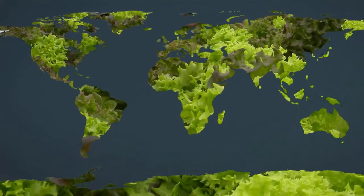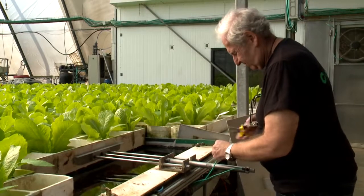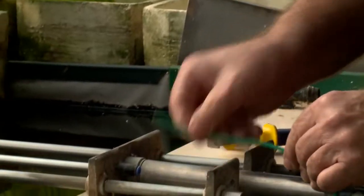Groponics' farms around the world are connected to Groponics' regional and international centers that provide ongoing business relations and supply technical and agronomy support, seeds and fertilizers.